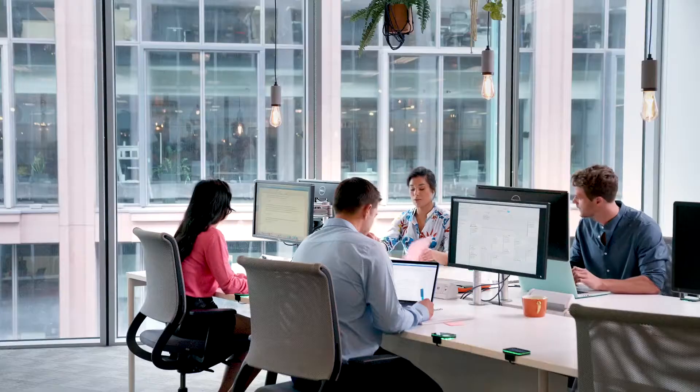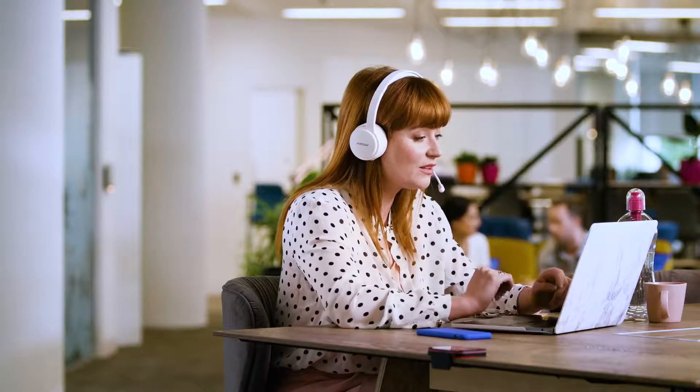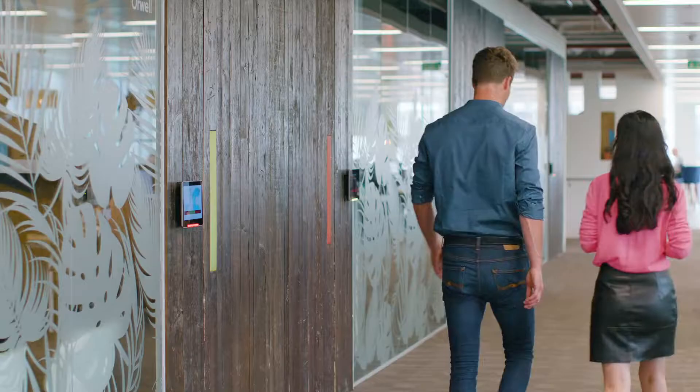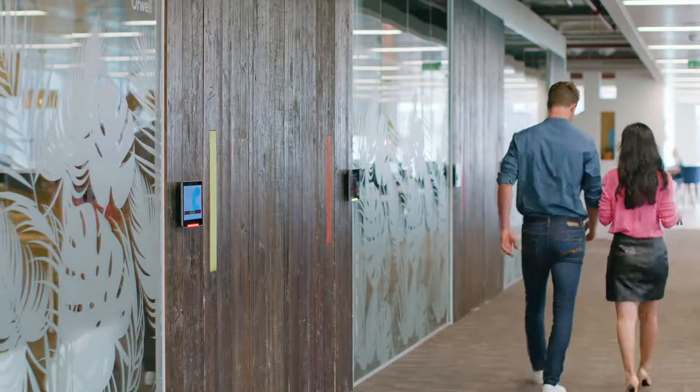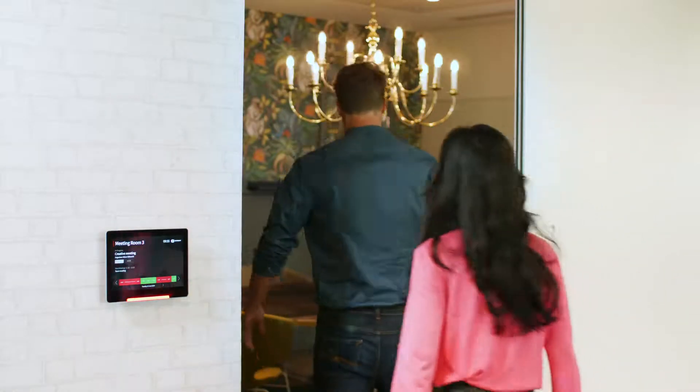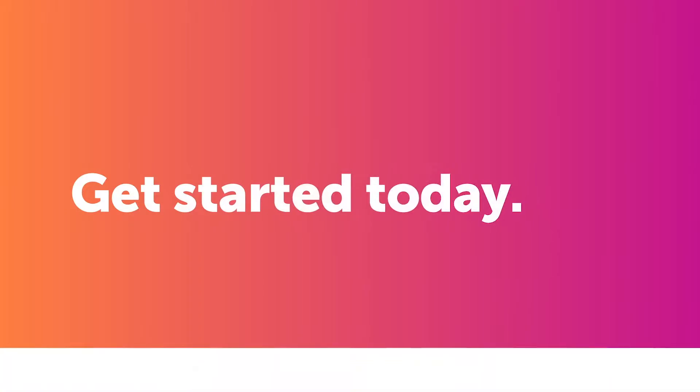Condeco has helped millions of people worldwide transform their workspace with scheduling tools that make their space work harder. Our connected products transform the way you can manage your workspace, creating a better workplace experience for everyone. Liberate your workspace with Condeco.